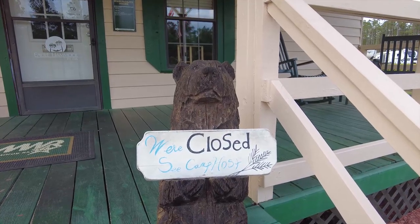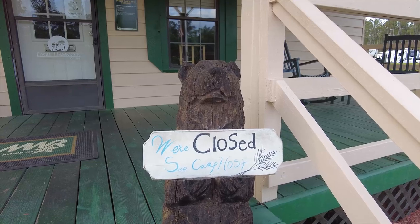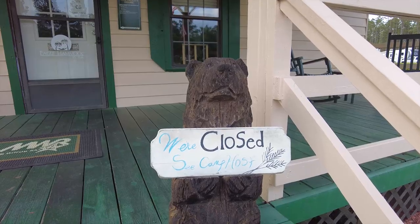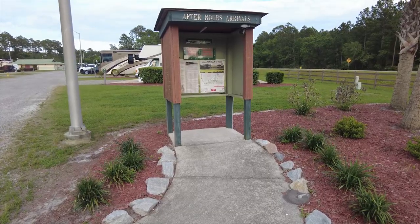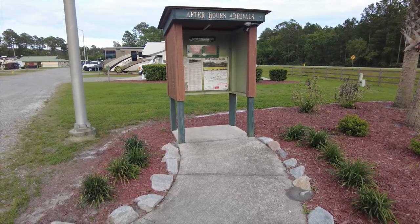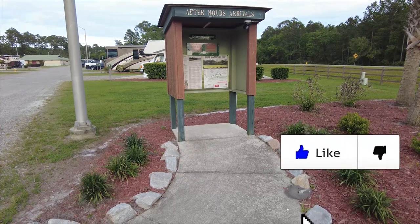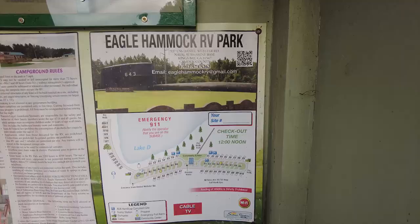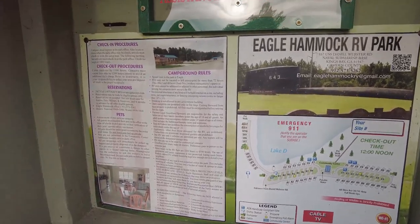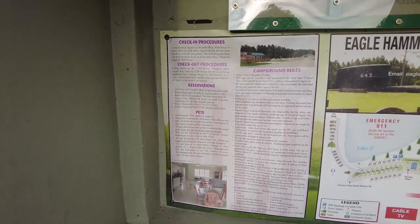Not too bad for full hookup and free washer and dryer. Reminds me of Bear Cave. If you haven't seen that review of A Thousand Trails, Bear Cave is the name of the campground — I'll put that up above and you can go check that out. Right after the camp office, there's an after hours arrivals where you can pick up your check-in packets and call the camp host so they can help you. There is a map of Eagle Hammock along with check-in procedures, campground rules, reservations, and pet information.